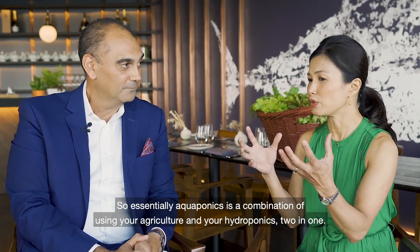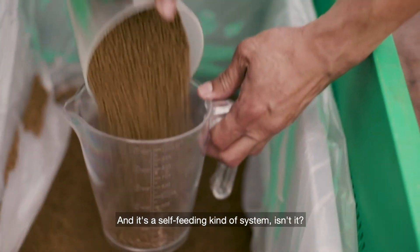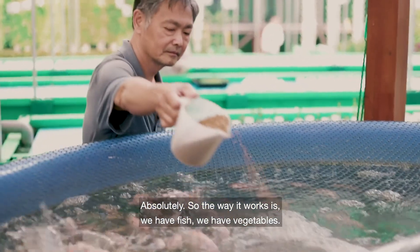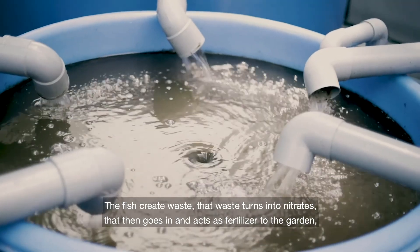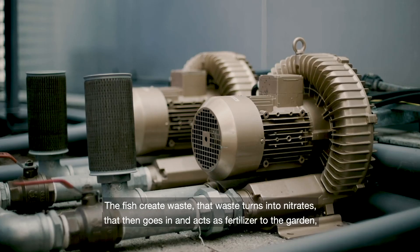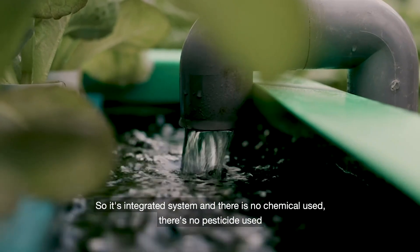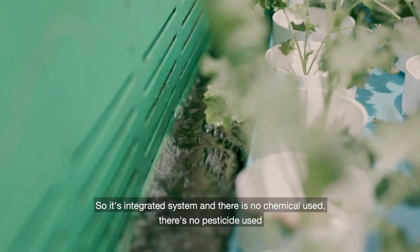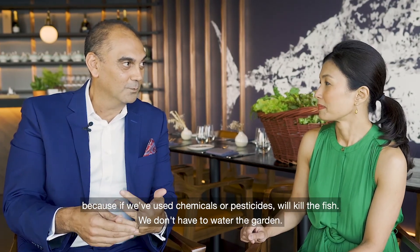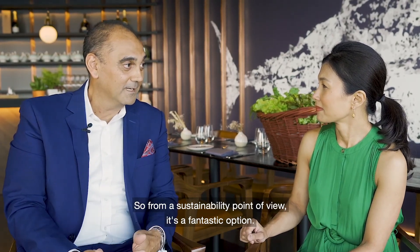So essentially aquaponics is a combination of aquaculture and hydroponics — two in one. It's a self-feeding kind of system. The way it works is: we have fish and we have vegetables, the fish create waste, that waste turns into nitrates, which then acts as a fertilizer to the garden, then the vegetables clean that water, and it goes back through a filter and back into the fish. It's an integrated system. There are no chemicals used, no pesticides used — because if we used chemicals or pesticides, we'd kill the fish. We don't even have to water the garden. From a sustainability point of view, it's a fantastic option.